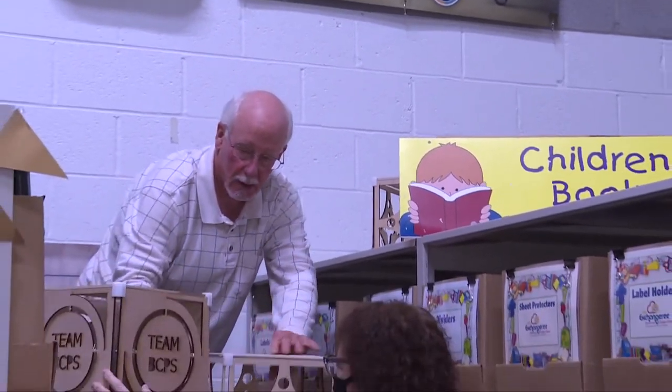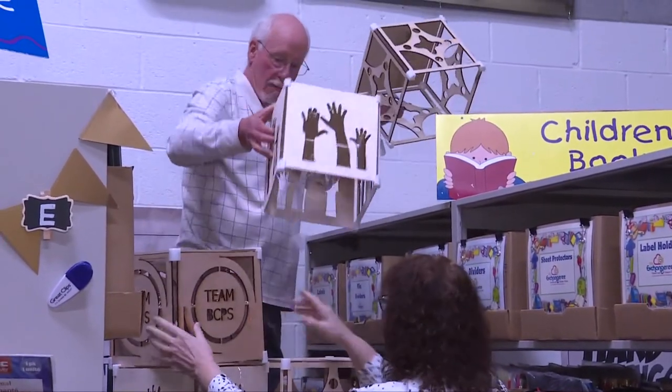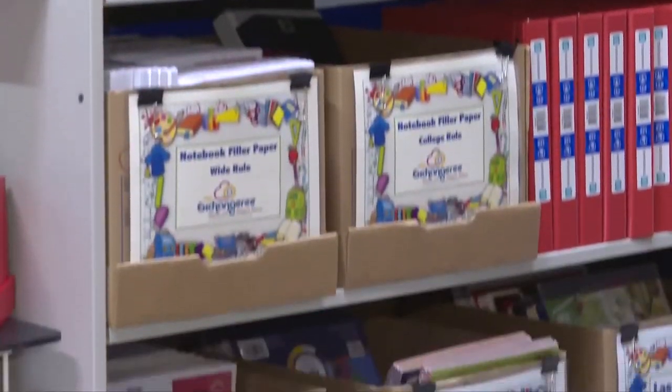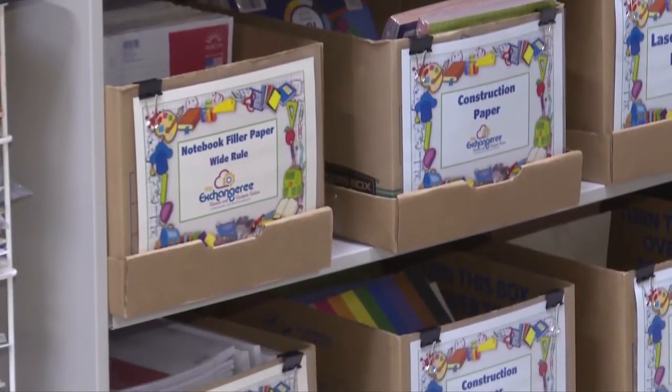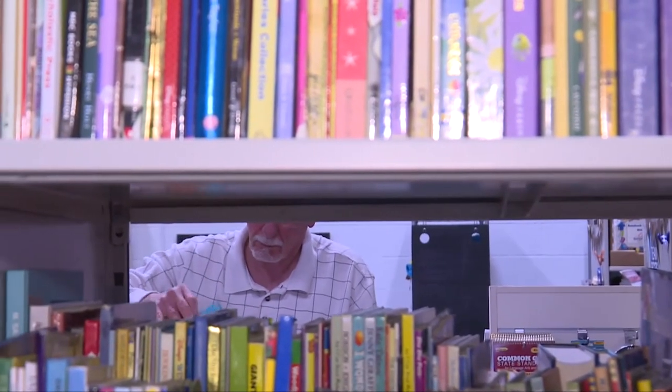Some of the initiatives going on at the exchange are led by our volunteer coordinators. We have Bill and Susan at Windsor Mill, and Linda at White Marsh, and they make sure that we keep everything running very smoothly. Bill and Susan are our individual volunteers of the year for 2020. We have a lot of shipments of school supplies coming in, donated by our corporate business partners. We have to sort them, process them, log them in, get them onto shelves, and make sure everything is in order for our teachers and principals to come and shop.